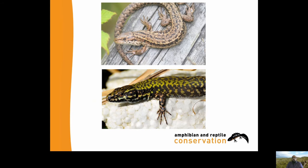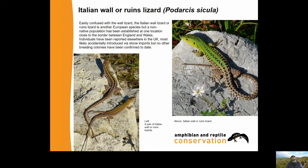The Italian Wall or Ruins Lizard, Podarcis sicula, is easily confused with the common wall lizard. It's another European species, but a non-native population has been established at one location close to the border between England and Wales. Individuals have been reported elsewhere in the UK, most likely accidentally introduced through stone imports, but no other breeding colonies have been confirmed to date.